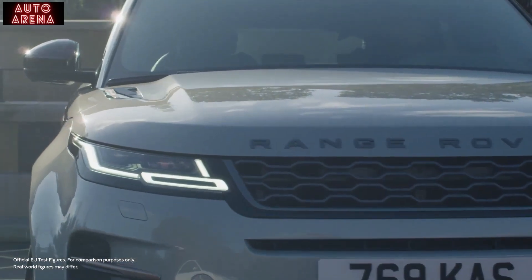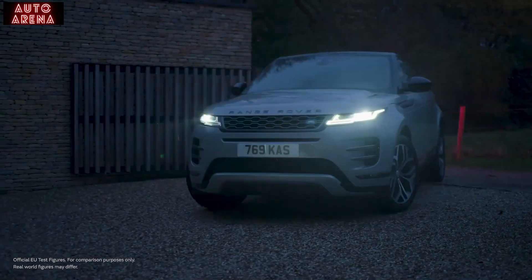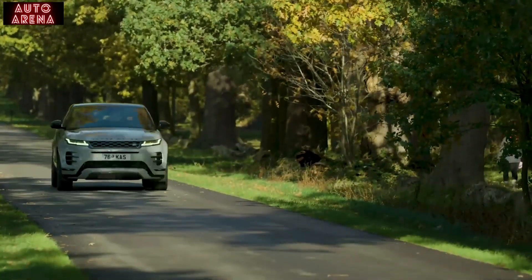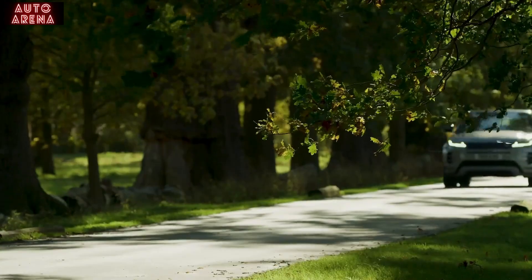CO2 can be as low as 44 grams per kilometre, so for company car owners this offers a very attractive benefit-in-kind rate of just 11% for the 2021–22 tax year, and 12% for the next two years after that. It also reaches 60 miles an hour in a very tidy 6.1 seconds for a rewarding dynamic drive.